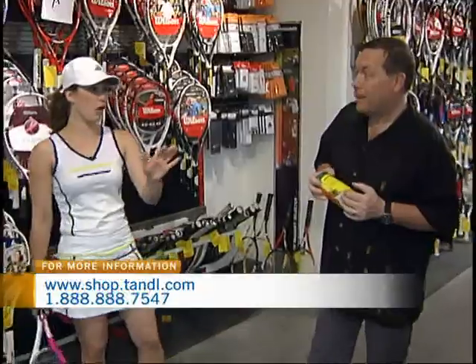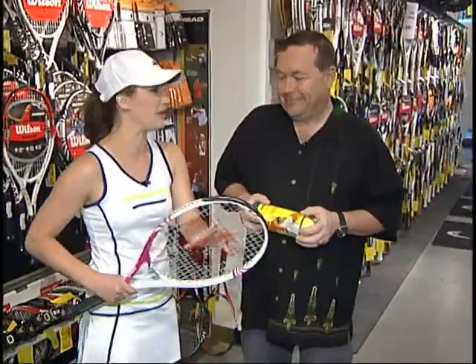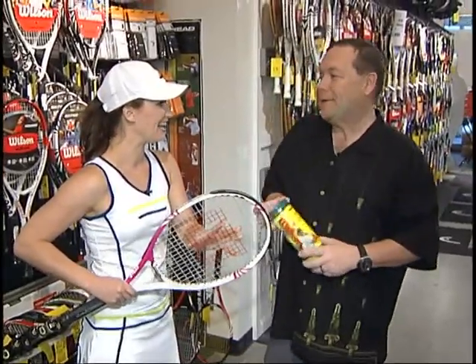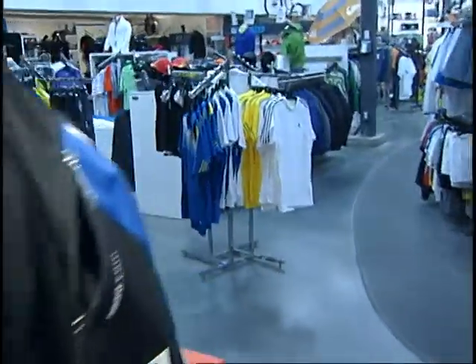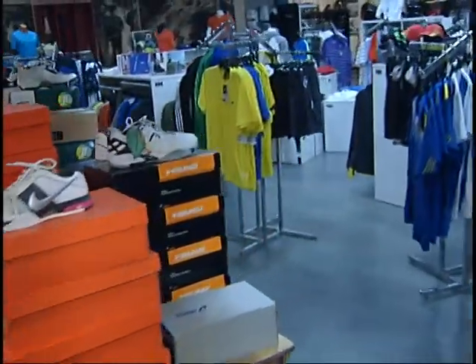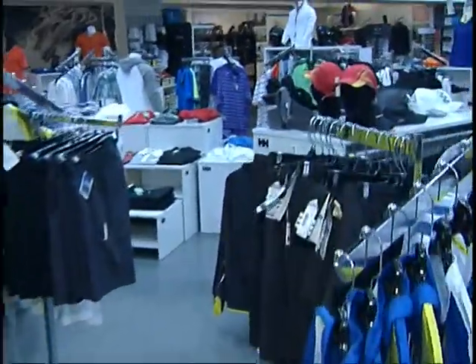I can imagine there are probably some people at home that are in the same boat as me and don't entirely understand the lingo. But the nice thing is the people at Tommy and Le Fave know what they're talking about. If you come in and tell them the type of court you're playing on and how often you're looking to play, they can set you up with all the gear — 100%. Head to the Tommy and Le Fave website to look at all of the different locations where you can grab the gear. And a reminder that their parking lot bike sale kicks off this Saturday as well.